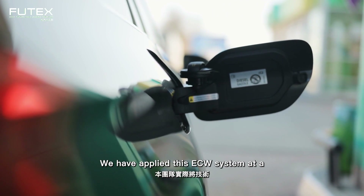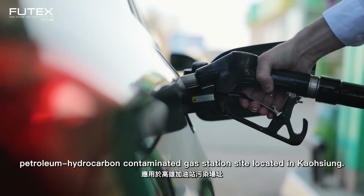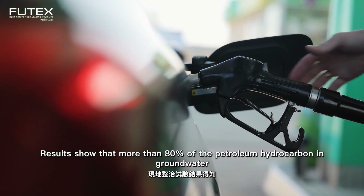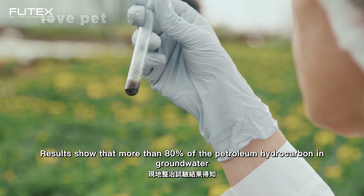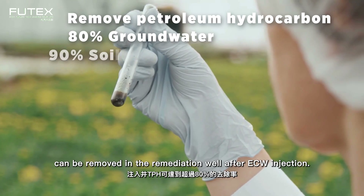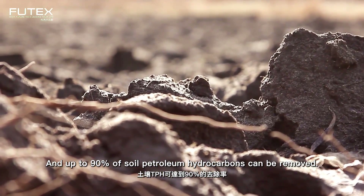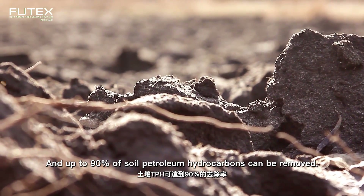We have applied this ECW system at a petroleum hydrocarbon contaminated gas station site located in Kaohsiung. Results show that more than 80% of the petroleum hydrocarbons in groundwater can be removed in the remediation well after ECW injection, and up to 90% of soil petroleum hydrocarbons can be removed.